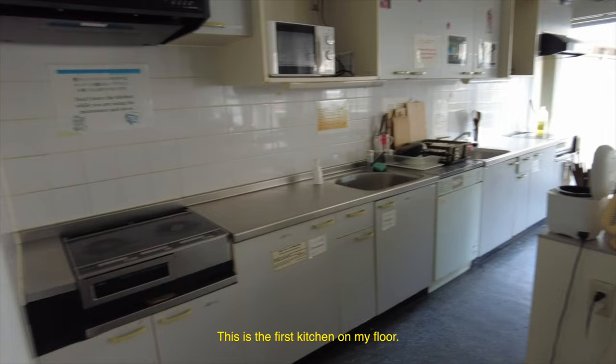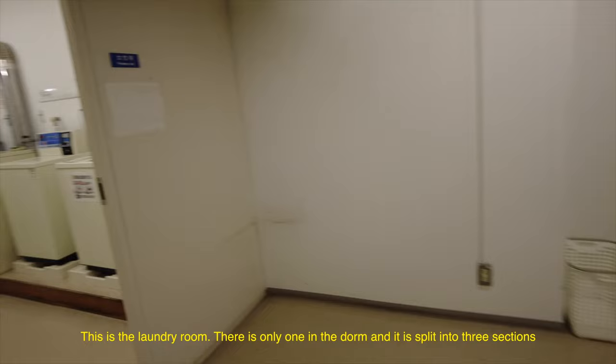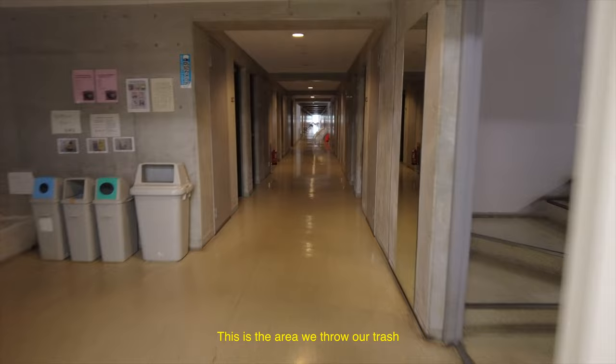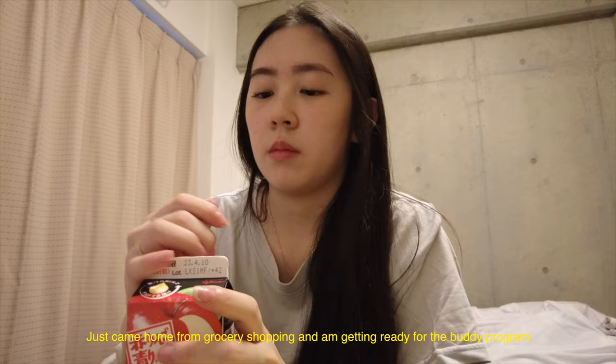I'm just gonna chill a bit before I meet my friend at 12:30. Okay, so this is the kitchen. And that's the kitchen. I just put this in a bowl. This is actually the kitchen — the food, the kitchen. I'm gonna wait for a drink to eat soup.